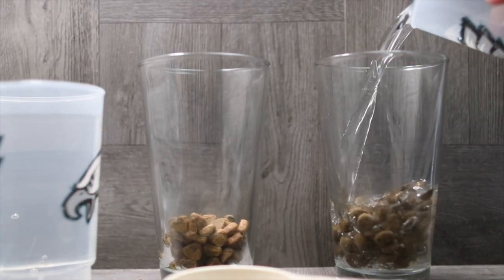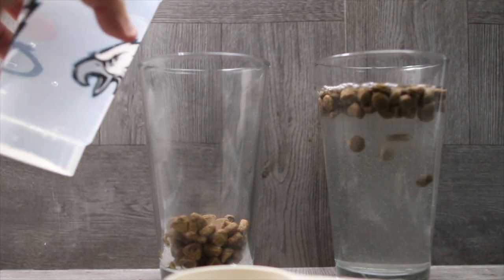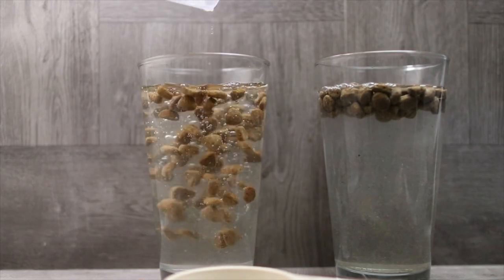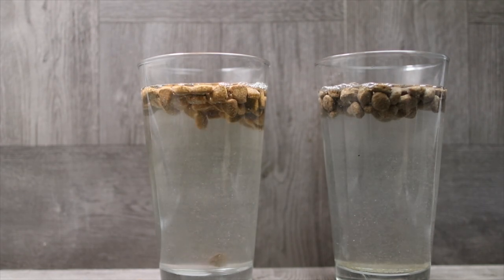Now we're going to add our regular two cups of water and let that sit for three hours. We'll see you guys on the other side.